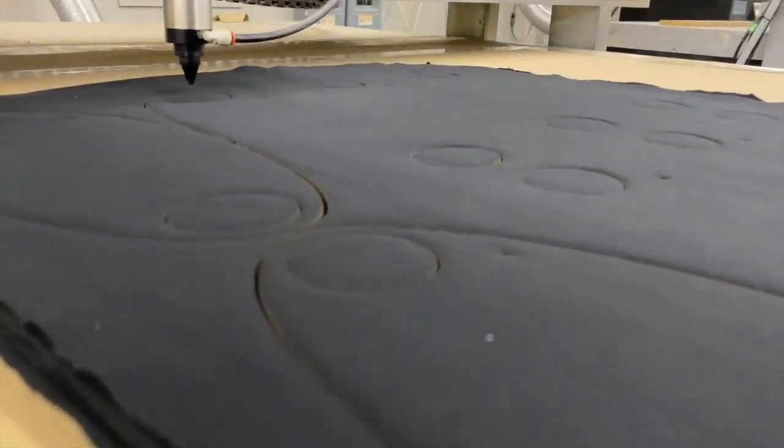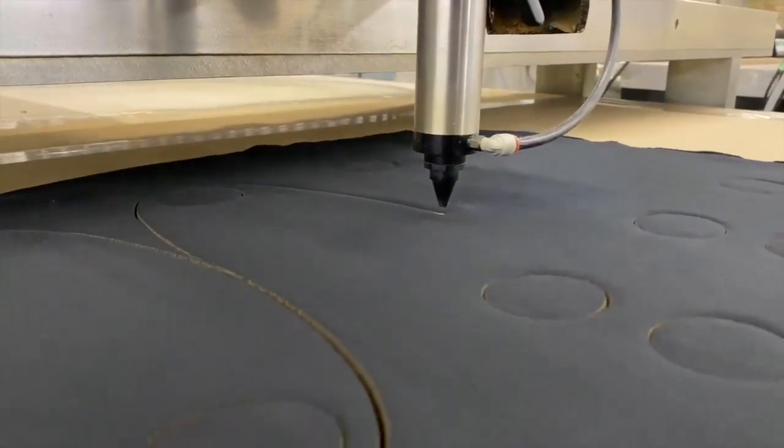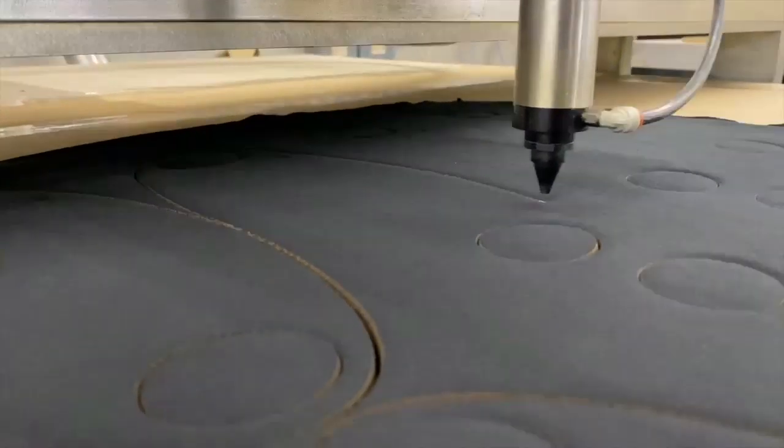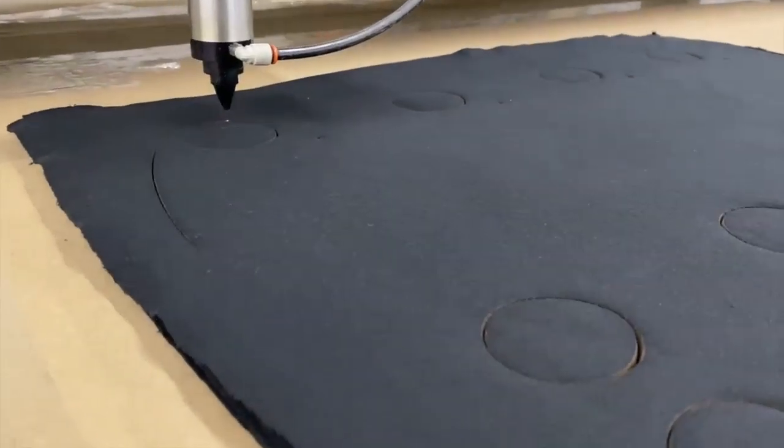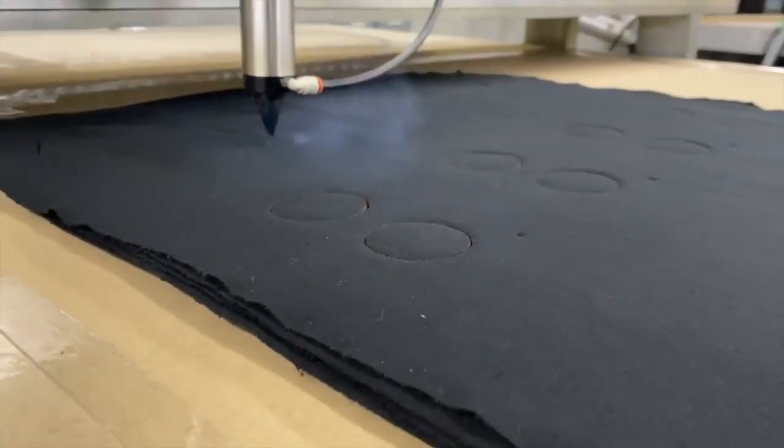Mighty Mask is a simple one-piece design that is made with a high-speed, high-throughput laser cutting process so that unit cost is low enough for anybody to afford. We're doing this Kickstarter campaign to get as many Mighty Masks out into general use as possible, as quickly as possible.